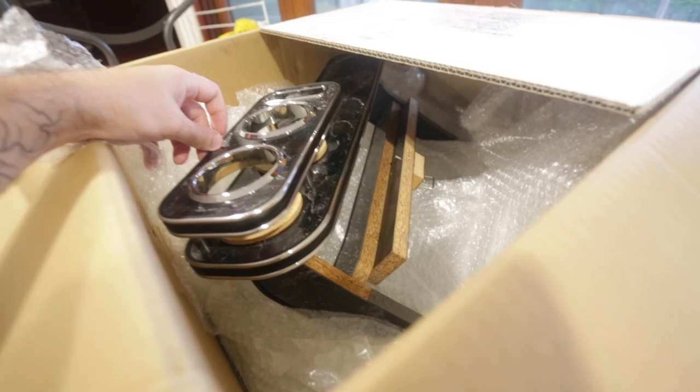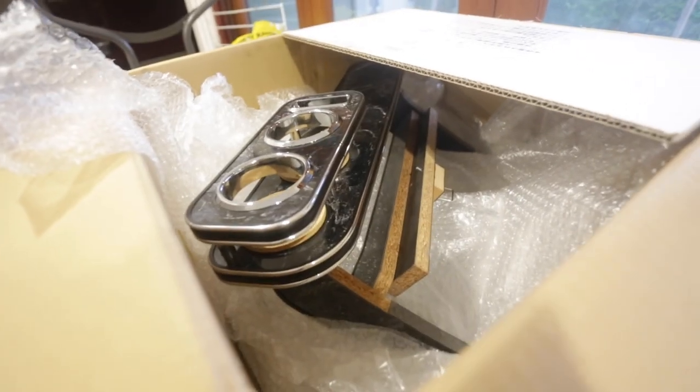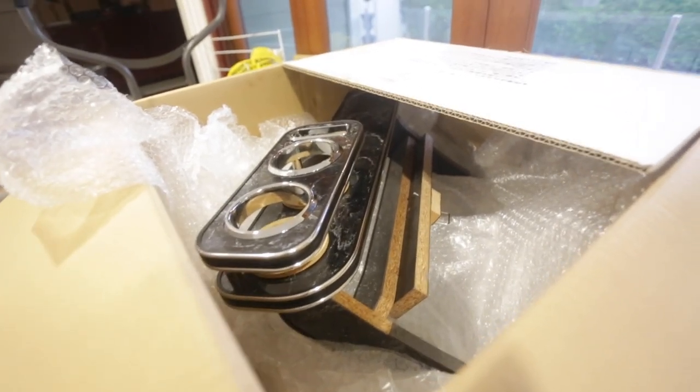I think I paid including shipping about 84 or 85 dollars for it, so it turned out sick. Really stoked on that because they're usually like oh my goodness — I kicked my guitar over again — they're usually like a couple hundred bucks.